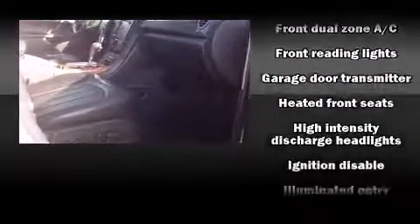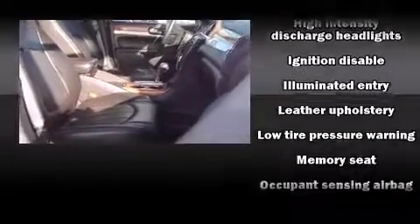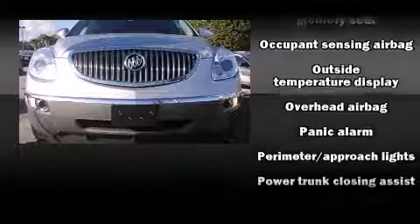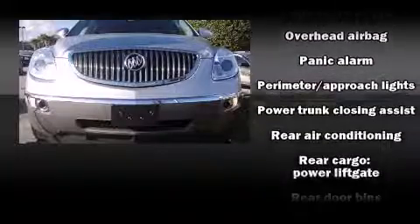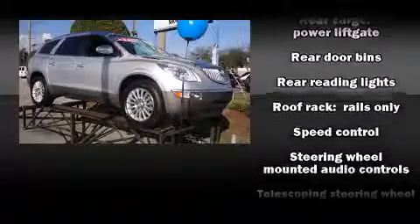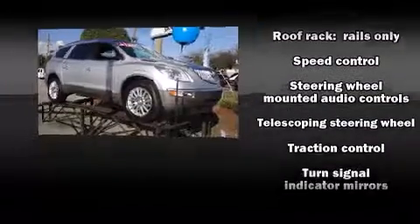Safety features include front side impact airbags, traction control, a security system, OnStar, and four-wheel disc brakes with ABS. Dynamic stability control supplements the drivetrain. It also arrives with a Carfax history report, providing you peace of mind with detailed information.